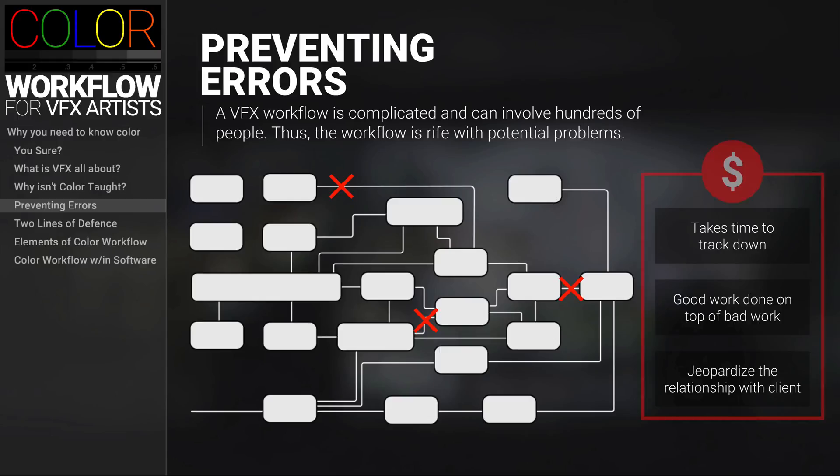All this loss of productivity costs money. It's the VFX studio's sole function to provide high quality images to their clients, and if they can't do that consistently they won't be in business for very long.